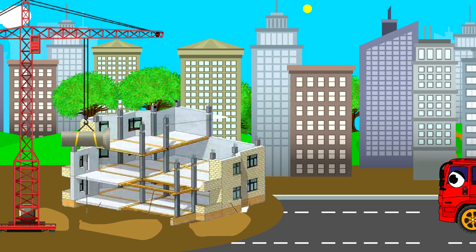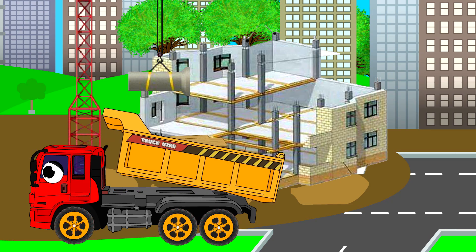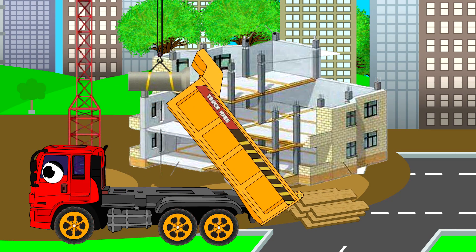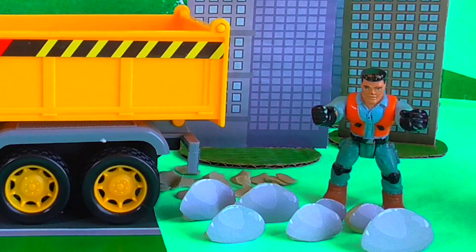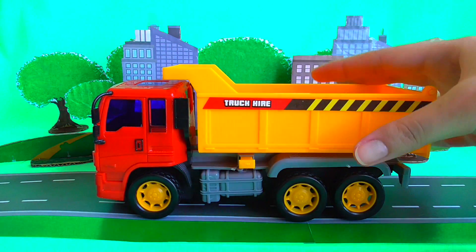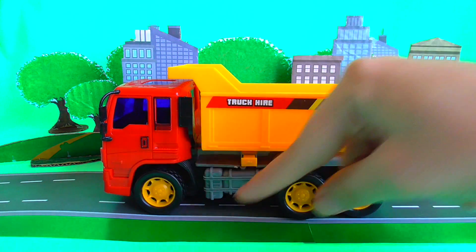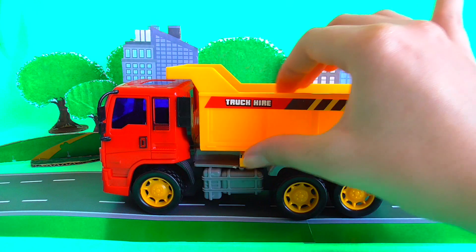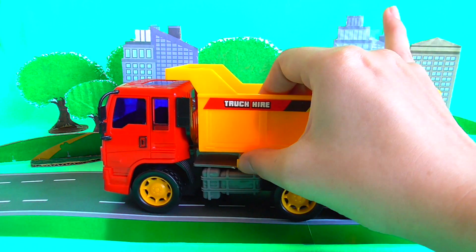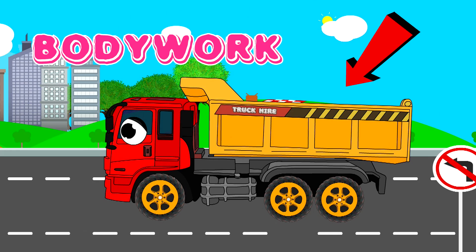And we came to the construction. Now we need to unload all materials on the ground. Good job! Yeah! My truck can do this work because it has large six wheels and very strong heavy bodywork.